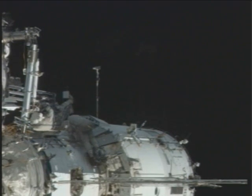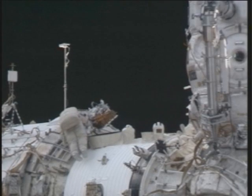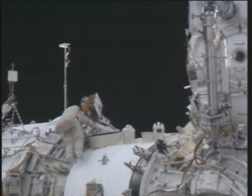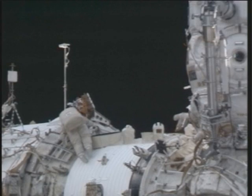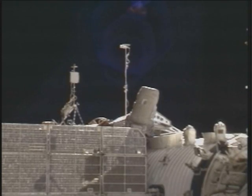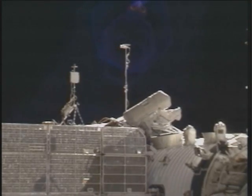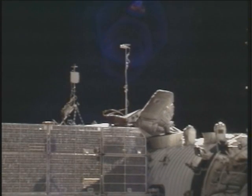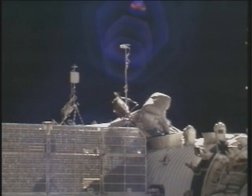I am proceeding to handrails. At the five-hour, five-minute mark into the spacewalk, Fink and Lanchikov will begin to head back toward Pirs, carrying with them the EXPOSE-R European science experiment that they could not bring to activation.